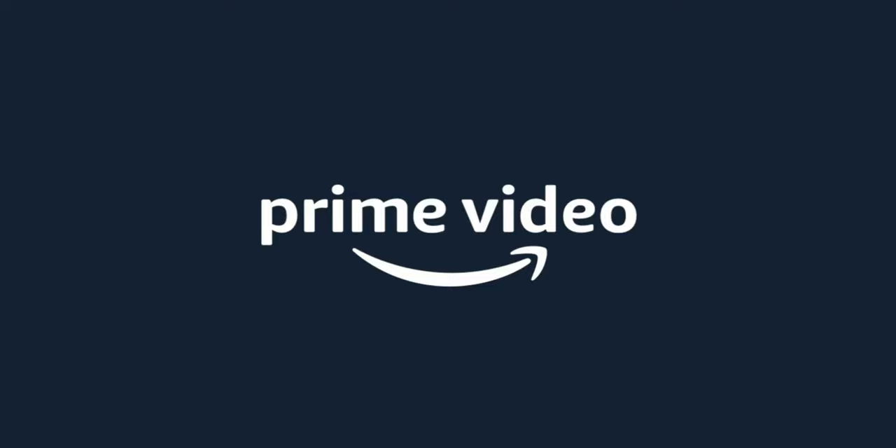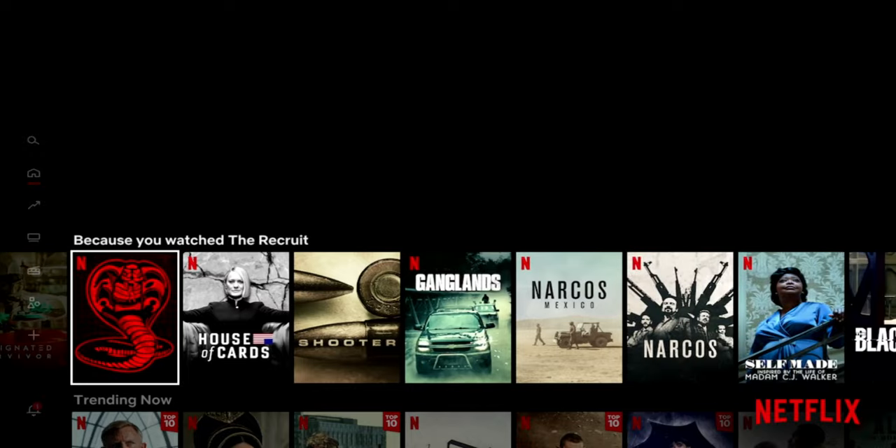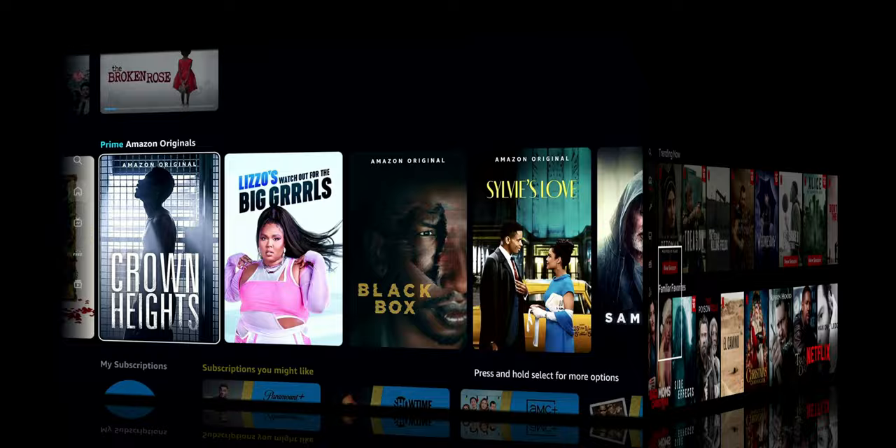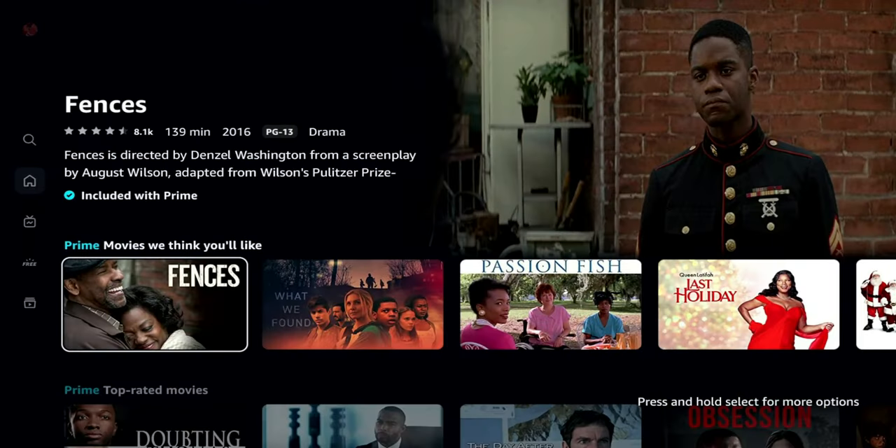Welcome back to the channel — One and Triple M here. Today we're doing a quick comparison between Amazon Prime Video and Netflix. These are two of the most popular video-on-demand services currently available, not only in the U.S. but across the world. In this video I want to compare the price and plans, the user experience, the app data, device compatibility, personalization options, features, and content.